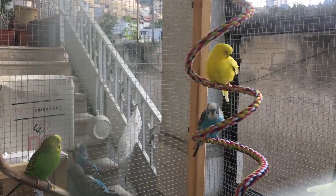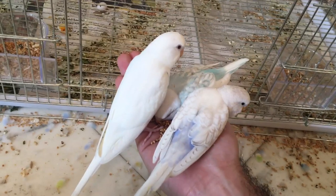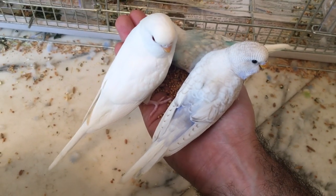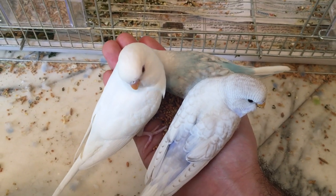Now if your budgie is all white and yellow, then you need to look at the eyes. The eyes have to be red. Otherwise, there are other mutations that could give you a yellow budgie but still not a lutino. If your budgie doesn't have red eyes, then it's definitely not an ino.